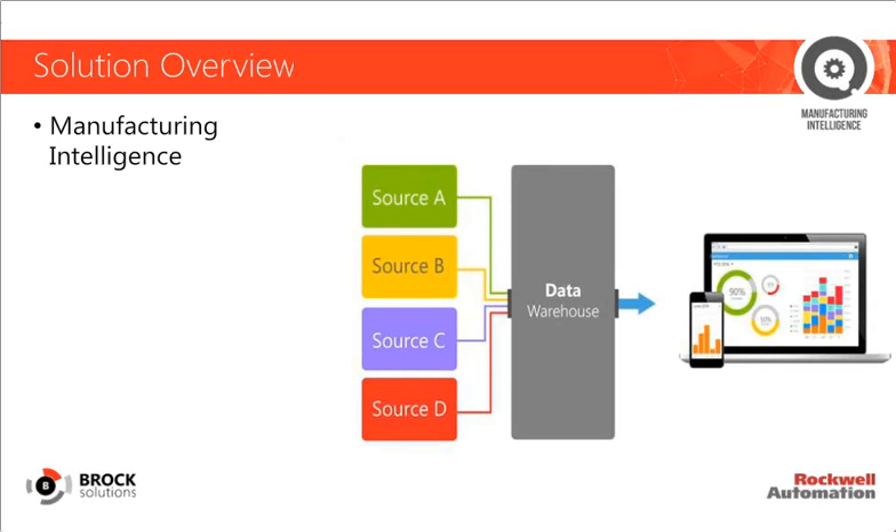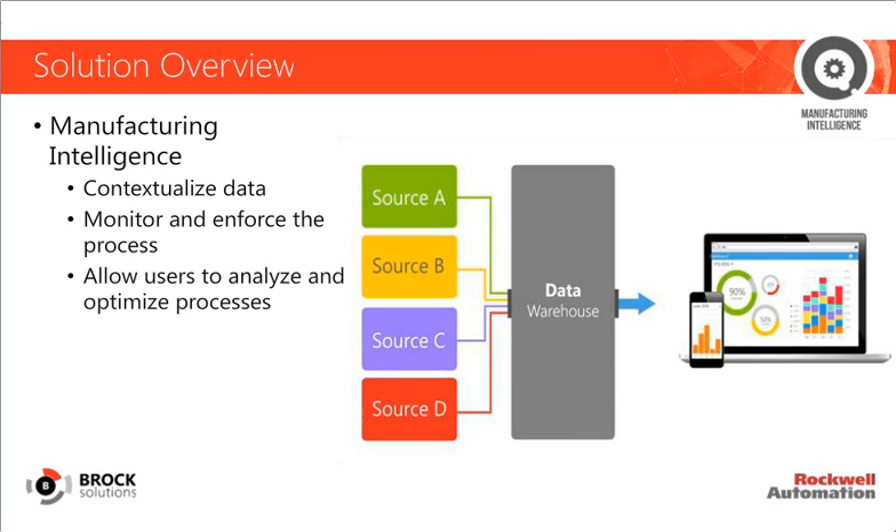Scrap can also be tracked to gain an understanding of why a product has been scrapped, to fix this for future production runs. Manufacturing intelligence brings together information from business, energy, production, and logistics by connecting to disparate sources. What manufacturing intelligence does is contextualize all of this data into relevant and useful information to make it immediate and actionable to decision makers. The more integrated your MES and manufacturing intelligence systems are, the more seamlessly they monitor, enforce, and improve your manufacturing process, allowing users to analyze and optimize processes that result in higher levels of scrap.